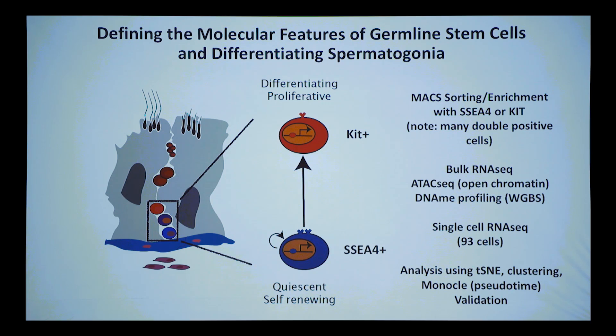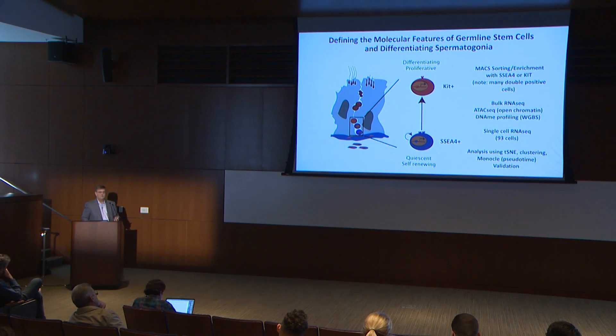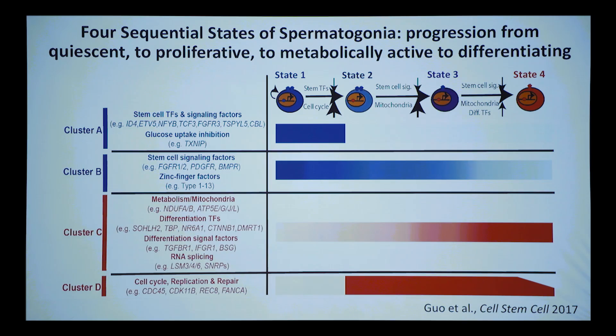Even with 93 cells from the Fluidigm system, the sequencing is very deep and we were able to provide a framework of stem cell states, which were then validated in later experiments. We did analysis using t-SNE clustering, Monocle pseudotime, and a set of validation experiments. I'm just going to tell you the take-home message, because it's the foundation for the next two stories.